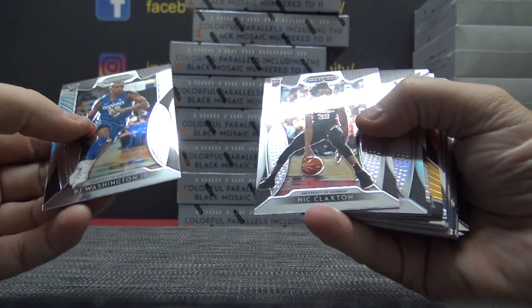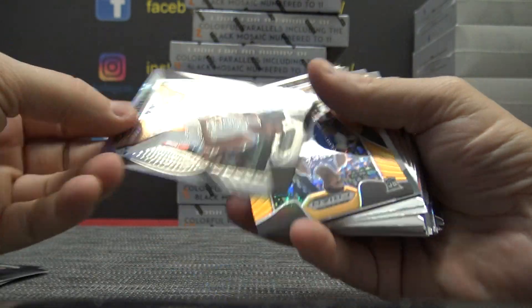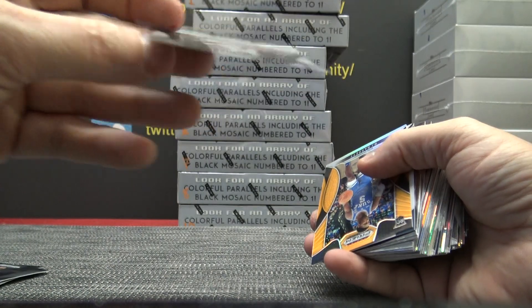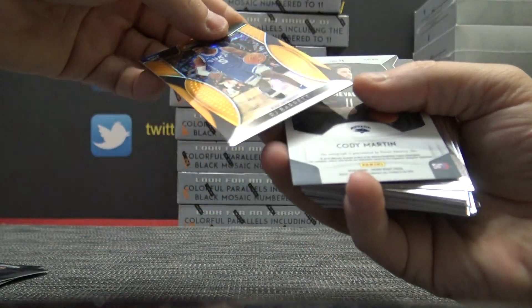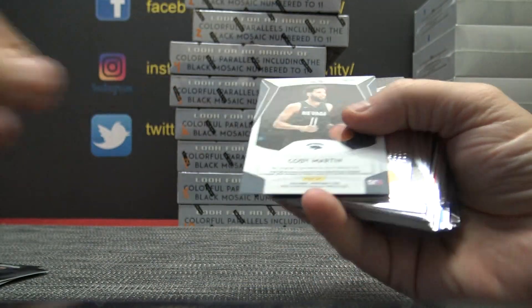2018-19 Prism Basketball. Romeo, Romeo, where art thou? PJ Washington, 75 version. RJ Barrett, the orange version. 149 and 75.